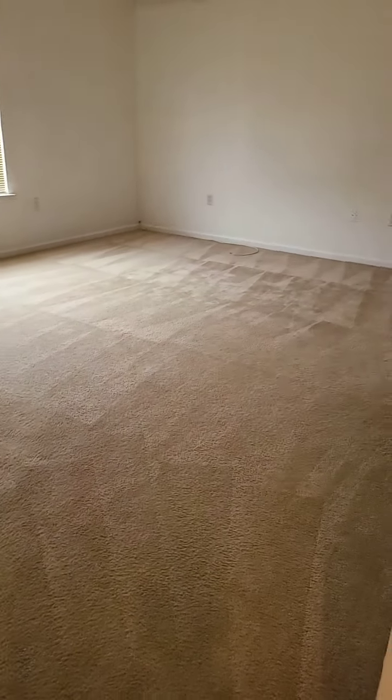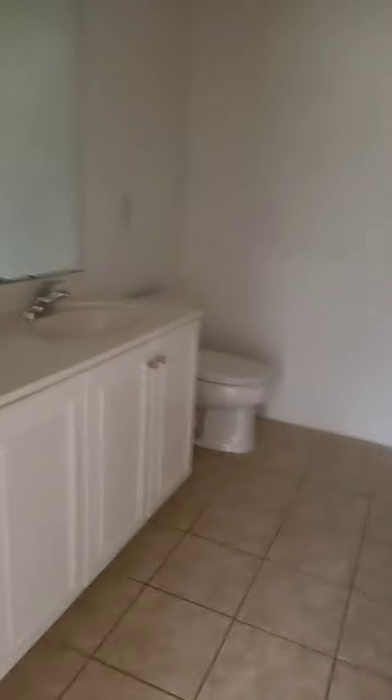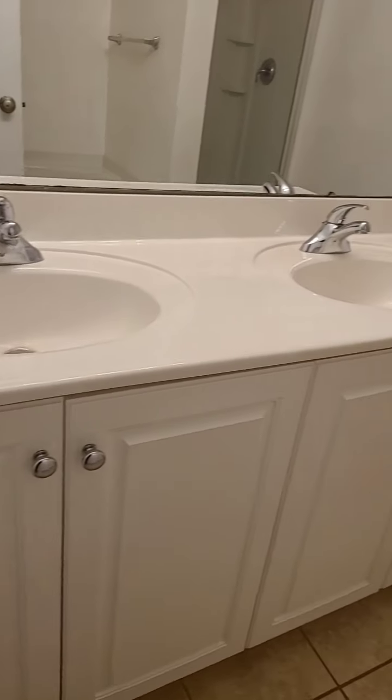We have a laundry room behind me and here's the linen closet. Let's see if they have a washer and dryer supplied — nope, you would have to get your own washer and dryer. This is the laundry room. Here's your full bathroom with a soap and tub shower and single vanity — nice size. And this is a smaller bedroom with a nice size closet, but it is a small bedroom.